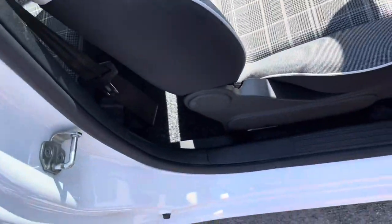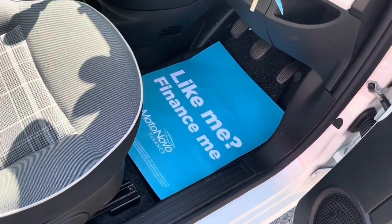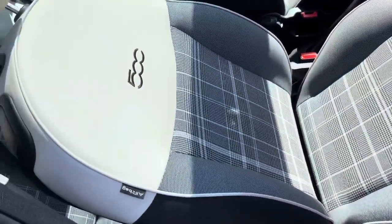Same again for the driver's side. Sills are in great shape, no nasty bumps or scuffs on those. Driver's seat — perfect condition.